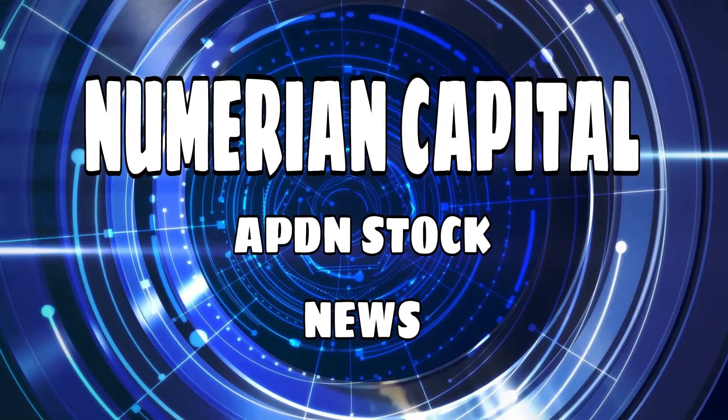Today, October 10, 2022 — why is Applied DNA stock up 70% today?